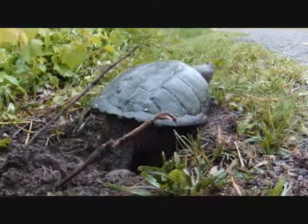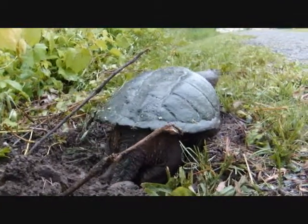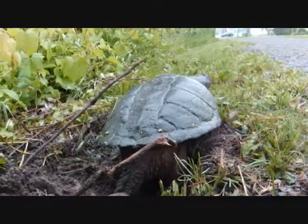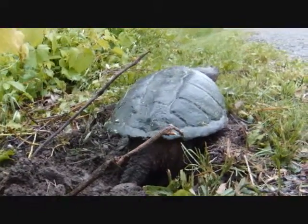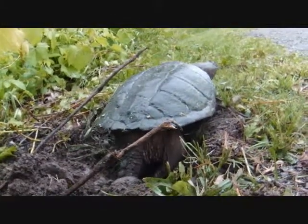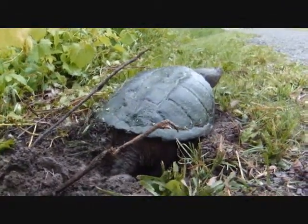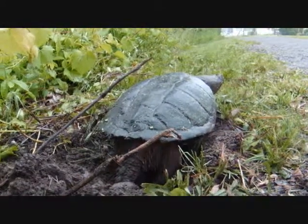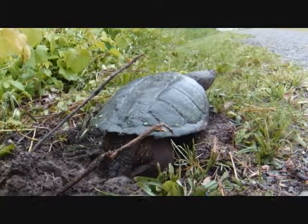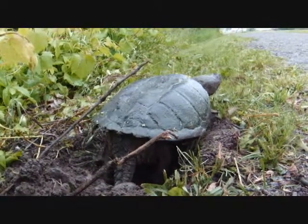It's quite interesting. Once her nest is covered she'll be wandering back into the creek, and in the summer there will be a bunch of baby snappers coming out of this little hole and running down into the bushes right to my left there, so they'll be protected from predators.